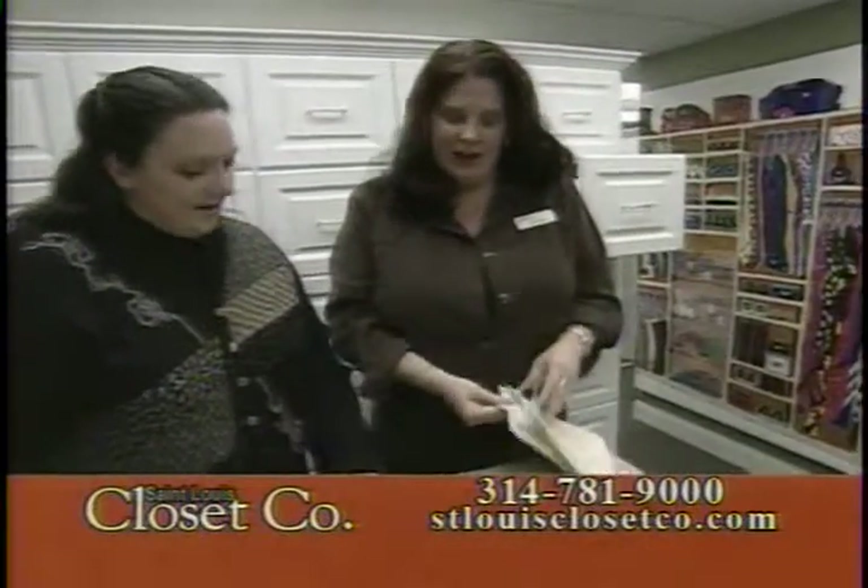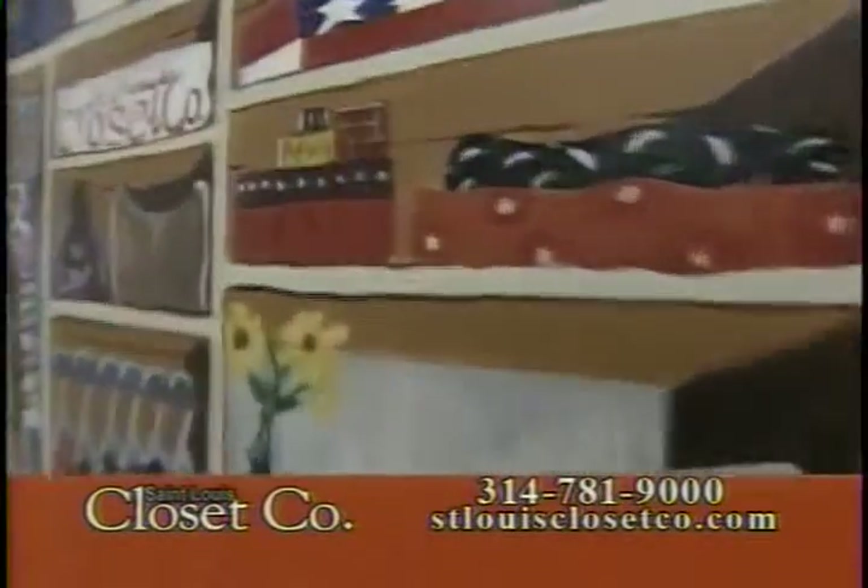At St. Louis Closet Company we have made sure to take care of our customers through the years. We have over 35,000 satisfied customers, and this is where their files are — we have every single file from the very beginning. This is really important because if you ever need to add a shelf, move your adjustable shelves, add a rod, or add a belt rack, we have your file on record. All you have to do is call us and we'll take care of you.